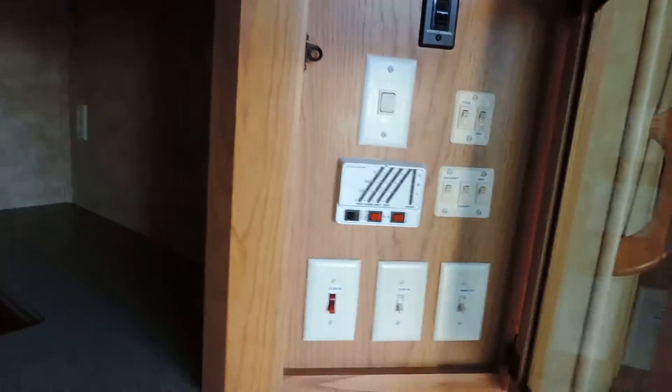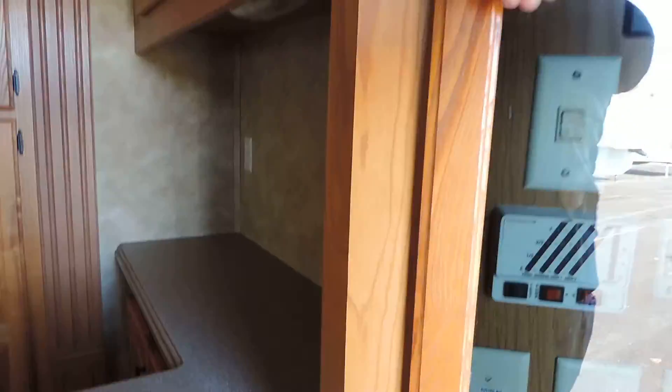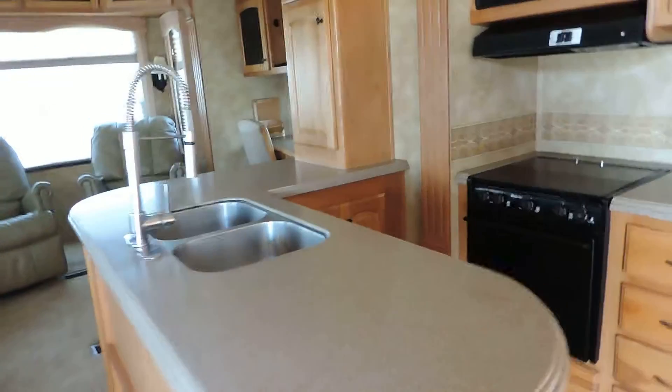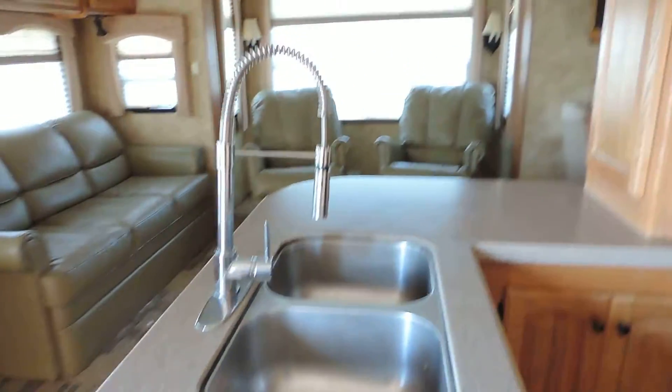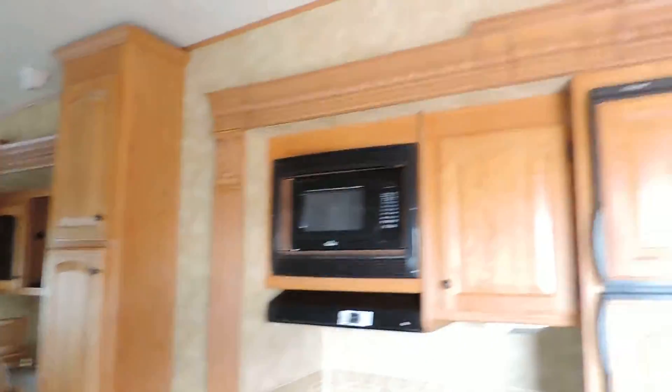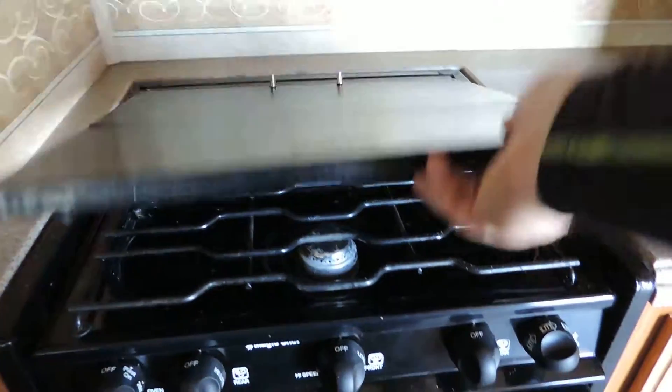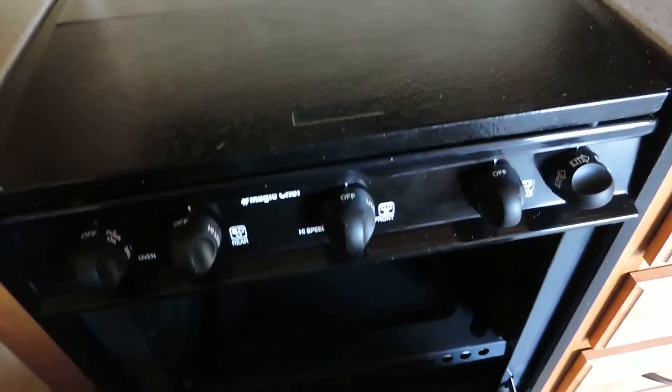Hot water heater, outside lights, awning controls, and a cabinet with more cabinets up top. Nice Corian solid surface countertop area. Has a big L-shaped kitchen counter with a double stainless sink and pull-out faucet. Lots of storage. Has a big Dometic refrigerator and freezer, a three burner stove and oven, and a microwave oven up top.